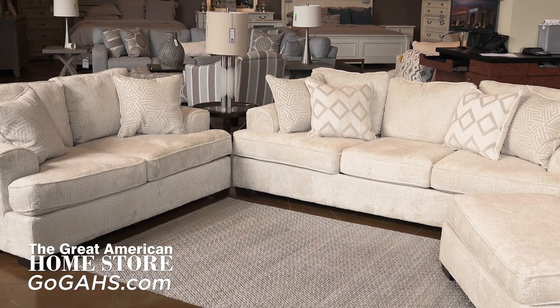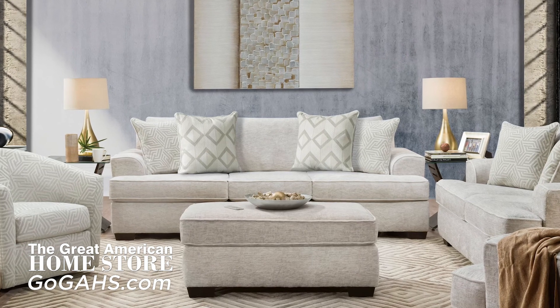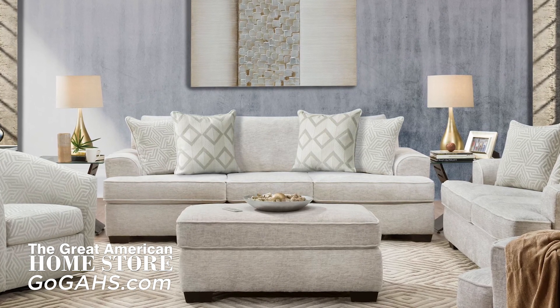And their promise to you is this: you won't find a better quality product at a better value. This collection is quality built and American made by Behold Home in North Mississippi.